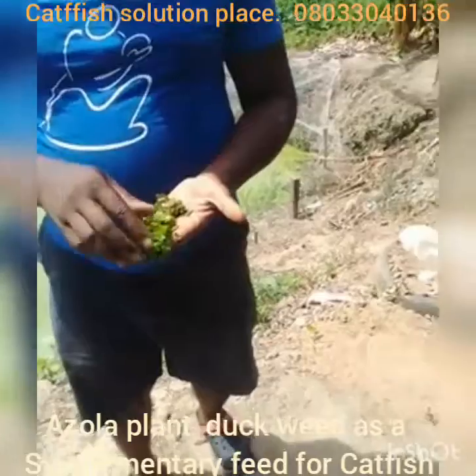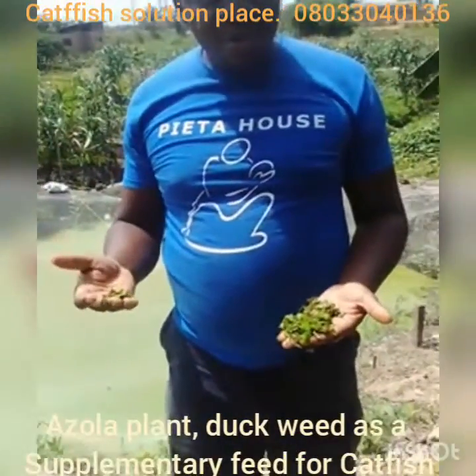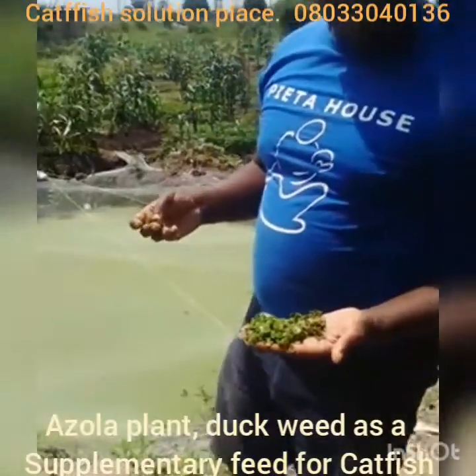That means it reproduces. Azula plant has about 26% crude protein, which is very intrusive for your fish. It has a lot of vitamins like vitamin A, vitamin D, vitamin C.